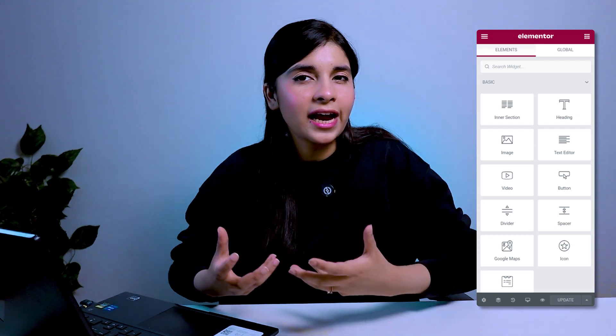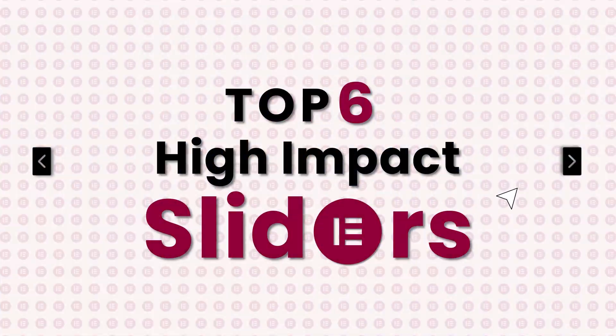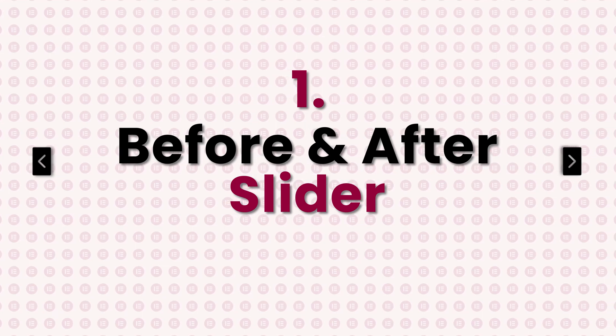The real trick is using the right sliders in the right spot. If you're building in Elementor and wondering which sliders are worth using, in this video I'll show you the top six high-impact sliders every modern website needs. Number one: the before and after slider. This one is perfect when you want to show a clear transformation — an image comparison.